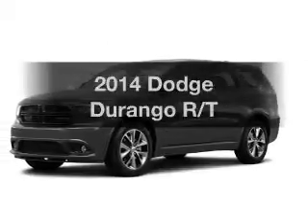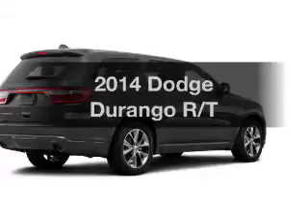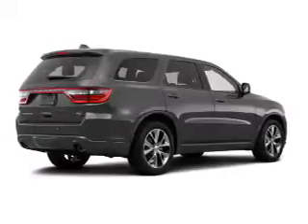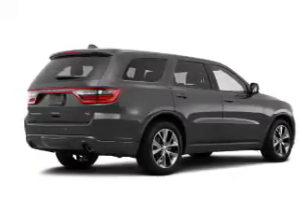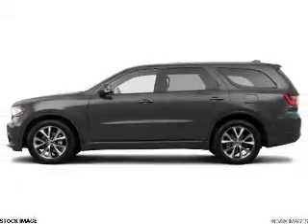Presenting the 2014 Dodge Durango. If you're looking for an automobile with great attributes, look no further. The powertrain includes all-wheel drive with a powerful eight-cylinder engine that responds smoothly to its automatic transmission. The anti-lock braking system will keep you safe on the road.